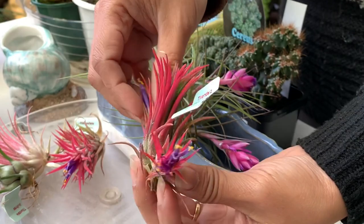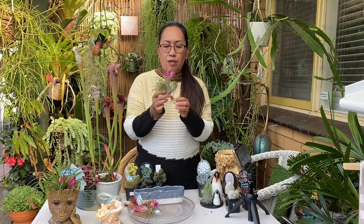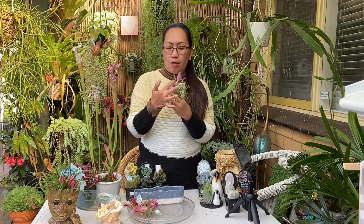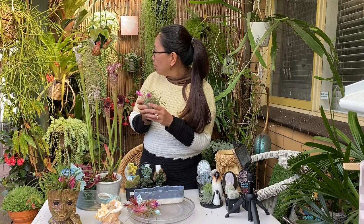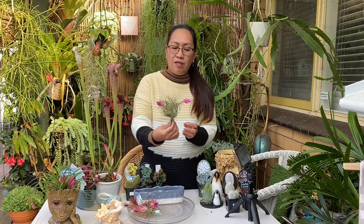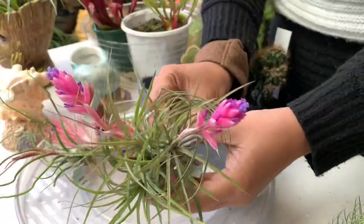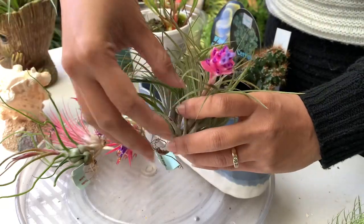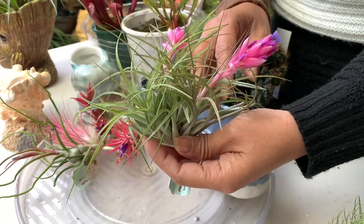Now this one is another air plant and it looks like an orchid — or actually more like a bromeliad. It's a little bit bigger and look at the flower: pink flower with a purple on top. So beautiful! Look at those leaves and flower — though without the flower it would just look like a grassy one.